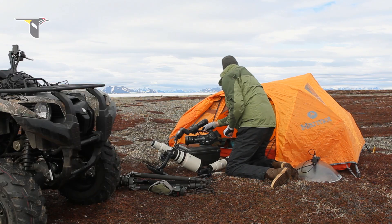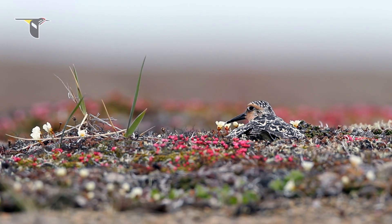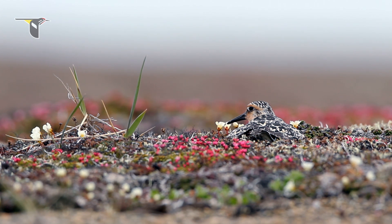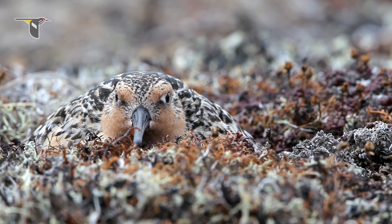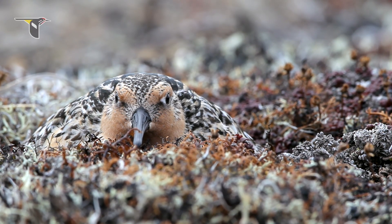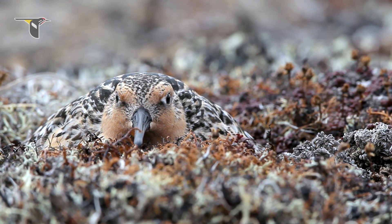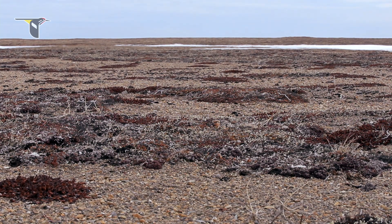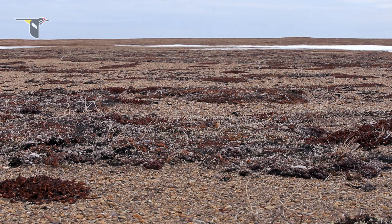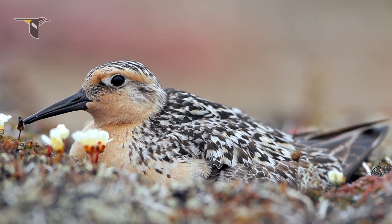I spent several months of the summer up there following these individuals as they courted and nested. While I was in Russia, I also had the chance to film nesting red knots. They are beautiful russet shorebirds, larger than a spoon-billed sandpiper, and they are extremely well camouflaged, relying on this camouflage to remain undetected while sitting on the nest. The song of the male red knot displaying over the tundra is one of the most beautiful sounds I've ever heard in the far north.